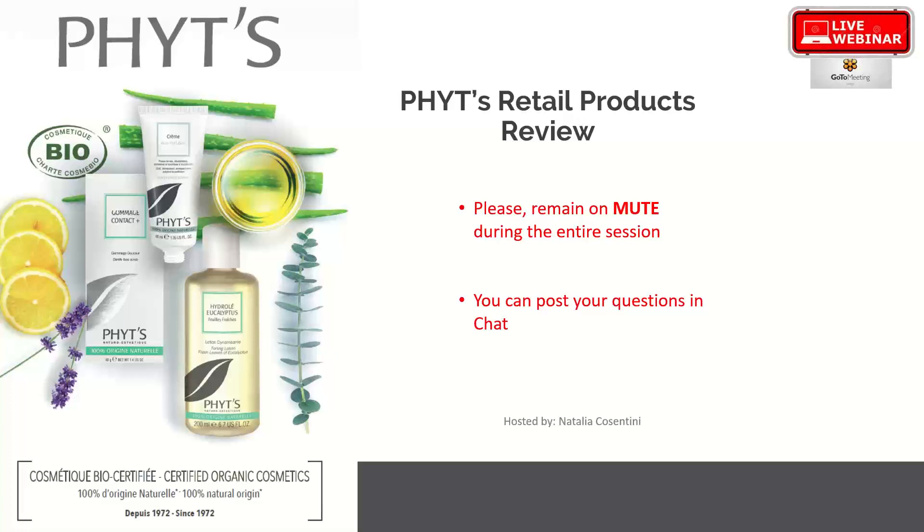PHYT's is a very emotional line — it has beautiful fragrances and very luxurious textures. I'll do my best to describe the products so you'll know how to represent them to your clients, even without sampling or testers. PHYT's is an all-natural line. In North America we get a bit fatigued hearing 'all natural,' but this is a French product made in the European Union, adhering to much stricter rules and regulations.